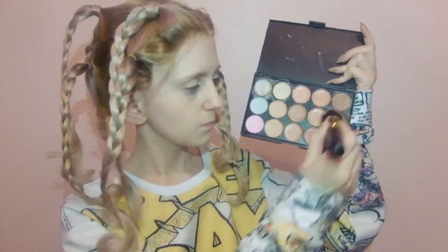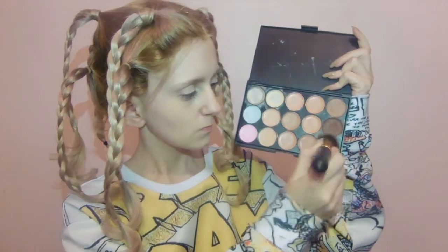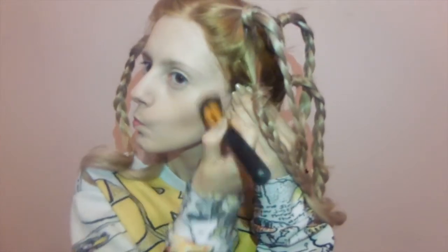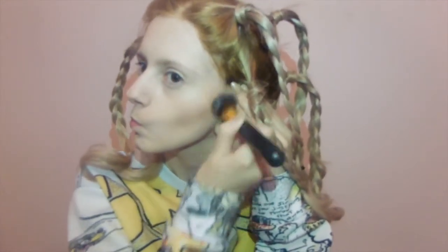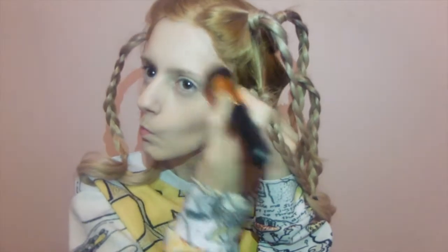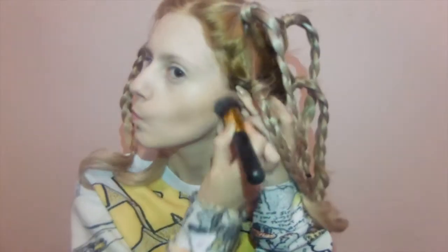Then I'm taking that same contour concealer palette and using two of the darkest colours. I love this so much because it blends so easily. All the other cream contours I've used take so long to blend, and because I'm so pale they usually just look like a big brown stripe on the side of my face. But this one gives a lot more of a natural look. It looks so great.